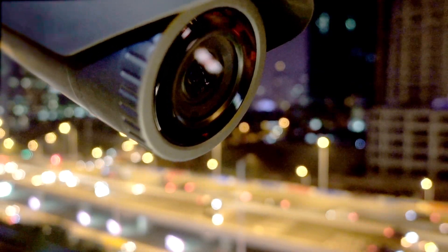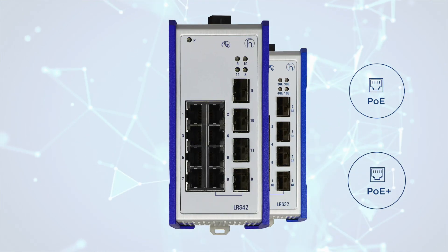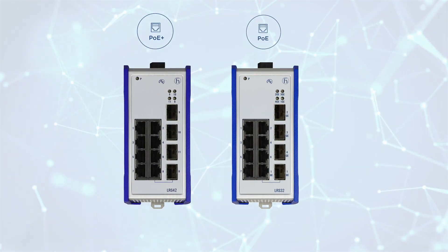Plus, Hirschman Lemur switches offer PoE and PoE Plus options, making it easy to power any device.